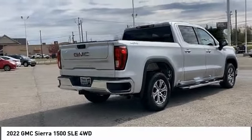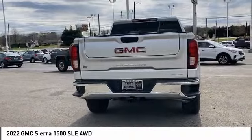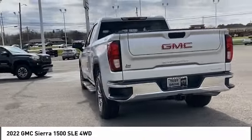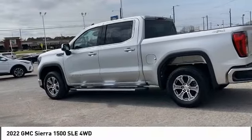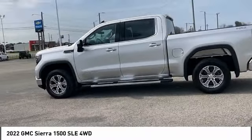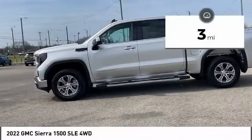With multiple trim levels, the GMC Sierra provides a wide range of features for you to enjoy. Power and advanced technology can both be found in this fantastic truck. This vehicle has less than 100 miles.